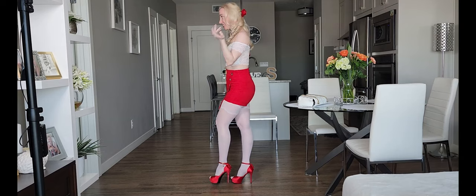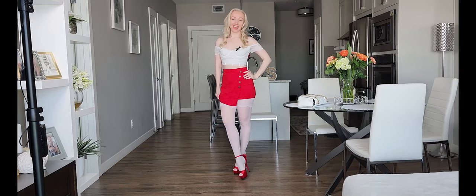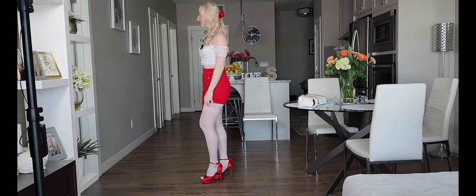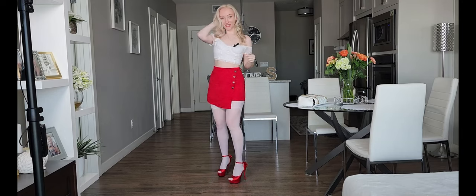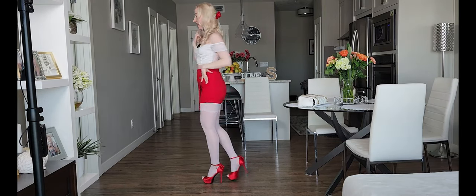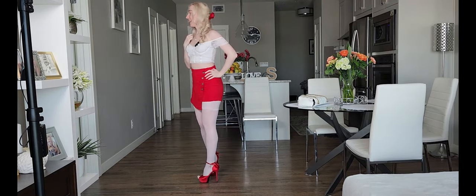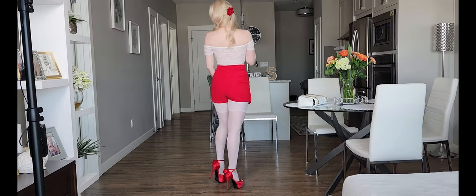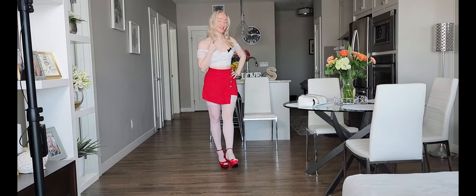So today, as you can see, I decided to prepare another cute outfit and I hope you enjoy it. What you see here is a red skirt and shorts at the back. As you can see, it's shorts. Here you see the skirt. Do you like it? Let me know in the comments below if you do like it.